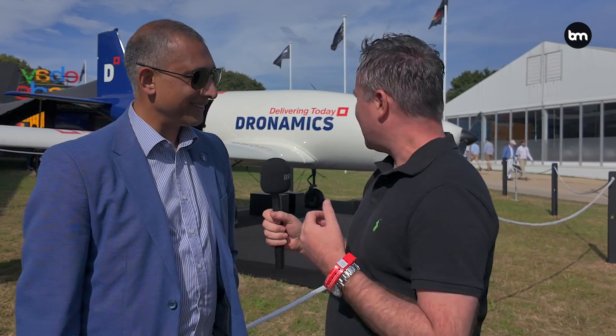Hello everyone, today I want to talk about delivery drones. I'm here with Gavin Gomez from Droneamics. Really good to see you. Tell me a little bit more about this amazing drone that we see behind us. Well, it's an aircraft that travels two and a half thousand kilometers at 200 kilometers an hour, and it's the world's first drone airline — a terrific proposition: same-day delivery for everyone, everywhere on the planet.